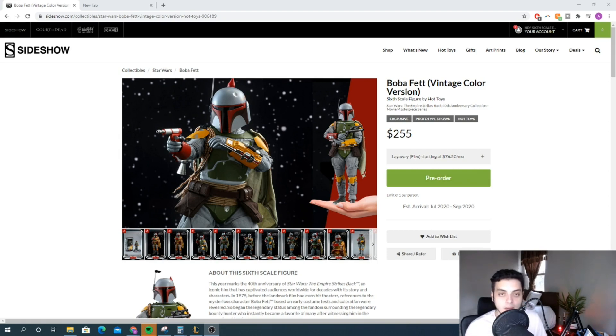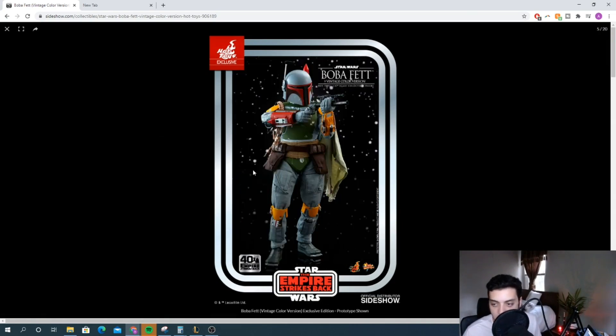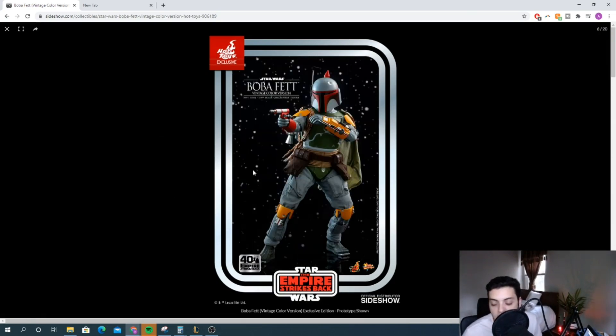To be able to see Hot Toys pay homage to Kenner — the company that started it all, basically out of a little toy shop in Ohio — it's just fantastic. This figure is going to resonate with a lot of people. Getting it on this new design box looks great, and overall the figure looks really cool.